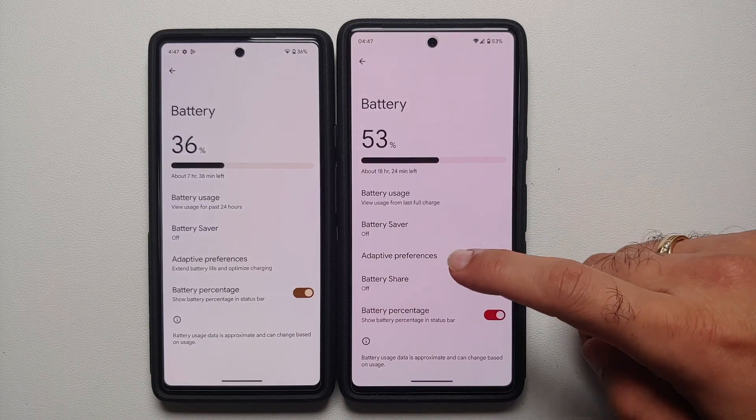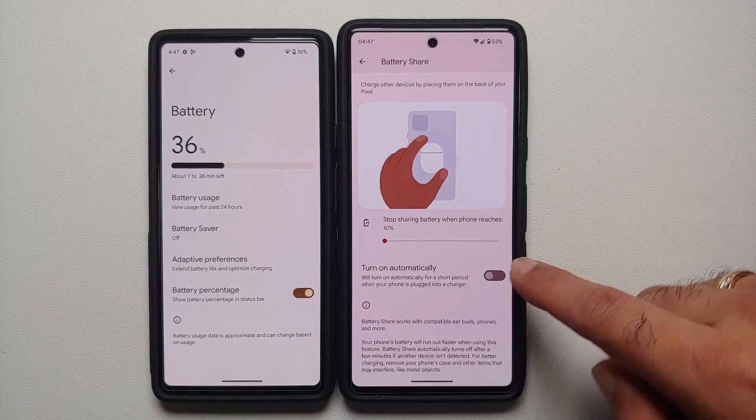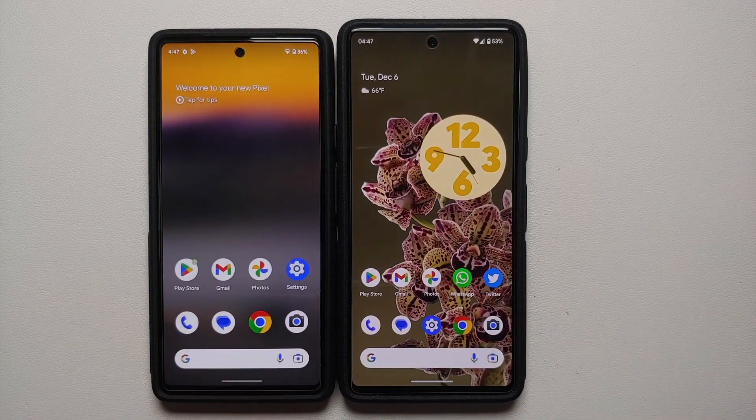In Battery Share settings, there is a new toggle to turn on reverse wireless charging automatically for a short period when your phone is plugged into a charger. If you do not use it, it will automatically turn off.